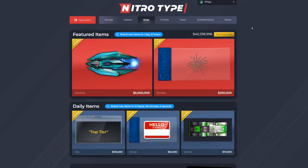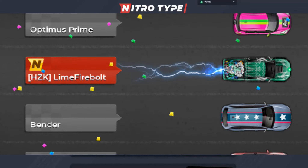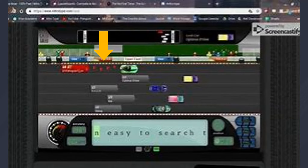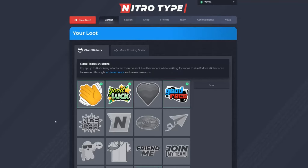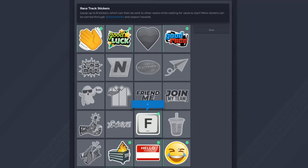The first idea is adding trails. NitroType did say they would potentially add trails. They could add these to the shop so you could purchase trails in the daily or featured items — things like lightning, hearts, squares, anything really. If you bought a trail, you could go to your garage, click on 'View All Loot,' and there would be a tab just like the stickers where you could equip one trail and it would show up behind your car in a race.